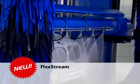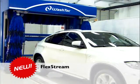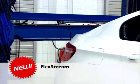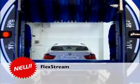Flexstream: the new 3-in-1 rotating roof nozzle for the application of chemicals, high-pressure washing and drying. The nozzle can be rotated and works even more effectively on the front and rear of the vehicles.